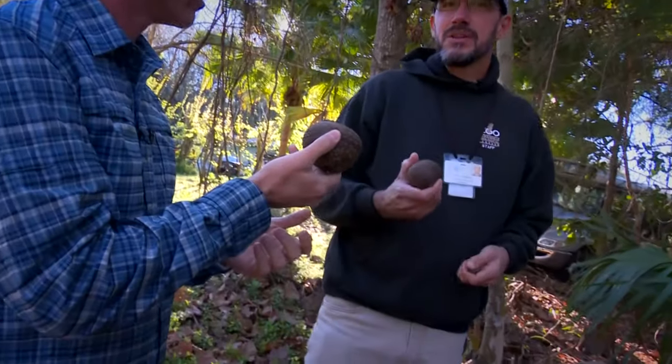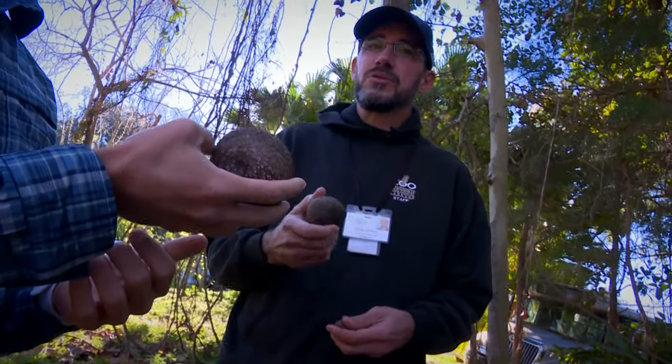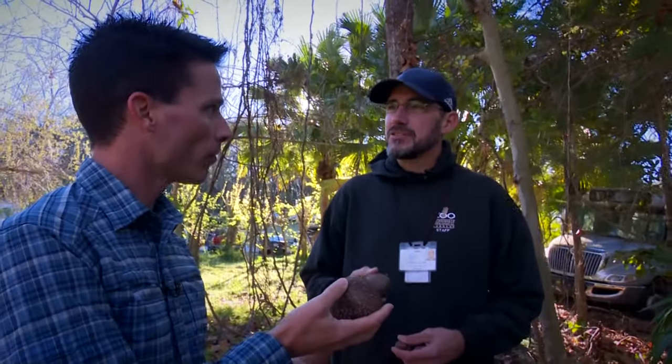And these don't have a native predator? Right, that's why they grow so well here — there's nothing here that eats these, nothing that can control these. In Asia there is a beetle that controls them, but that beetle does not naturally occur here in Florida.